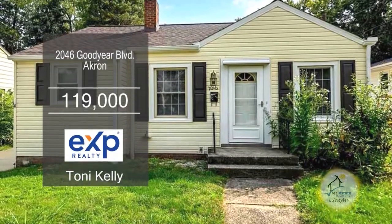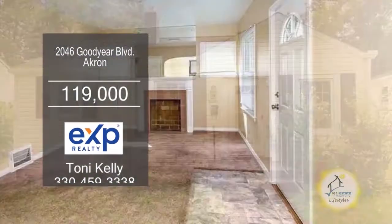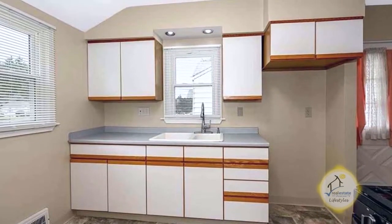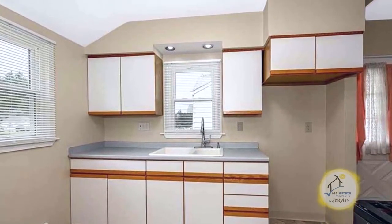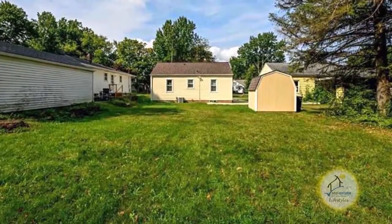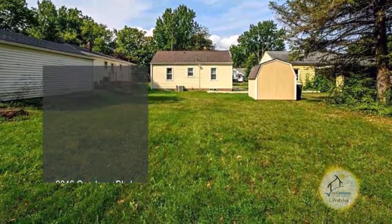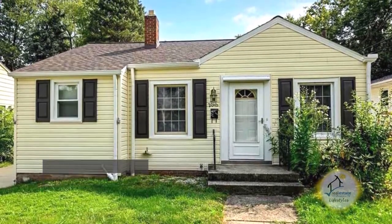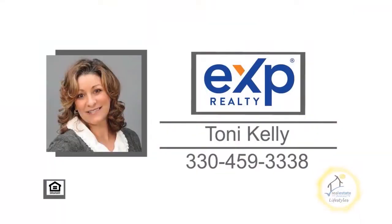This home in Akron offers two bedrooms and one bath. The family room has a decorative fireplace. The kitchen comes with a newer gas stove and ample storage space. The basement has another decorative fireplace. The backyard is extra deep and flat. Plenty of updates include newer windows, vinyl siding, carpeting, and more. For a private showing, contact Toni Kelly.